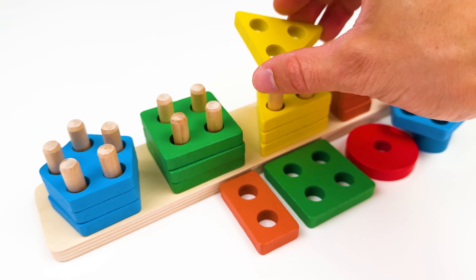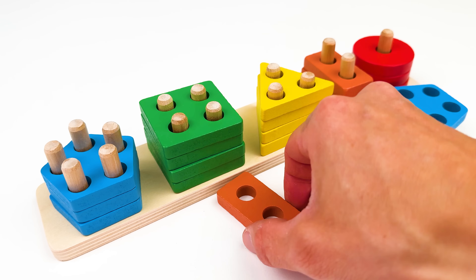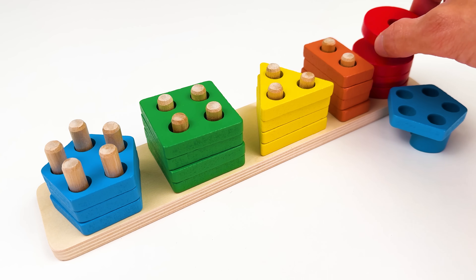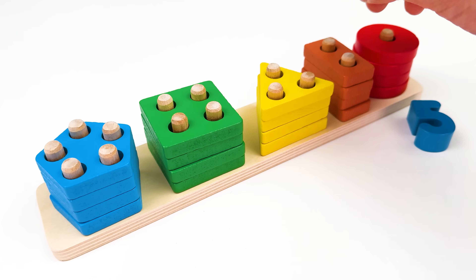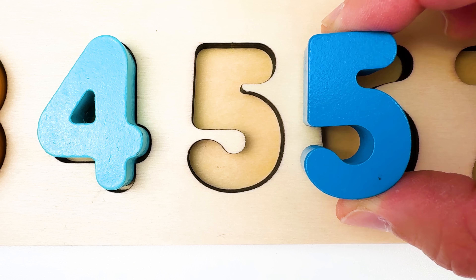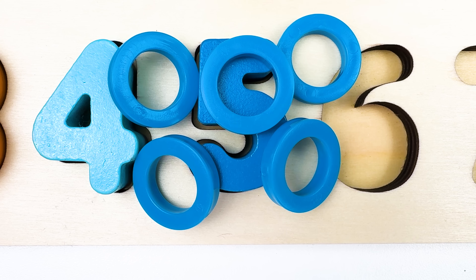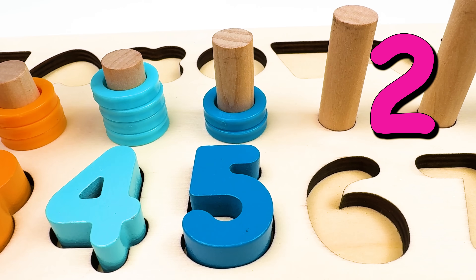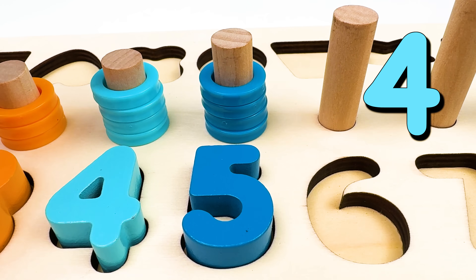Here we have five shapes. There's a yellow triangle. A green square. An orange rectangle. A red circle. And a blue pentagon. And they've left behind the number five. Five comes after number four. And we have five blue rings. One. Two. Three. Four. And five.